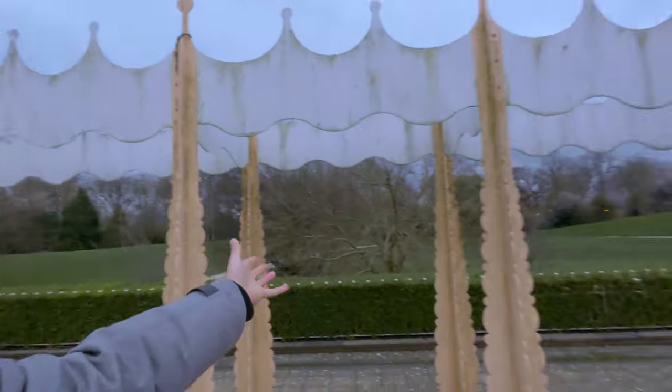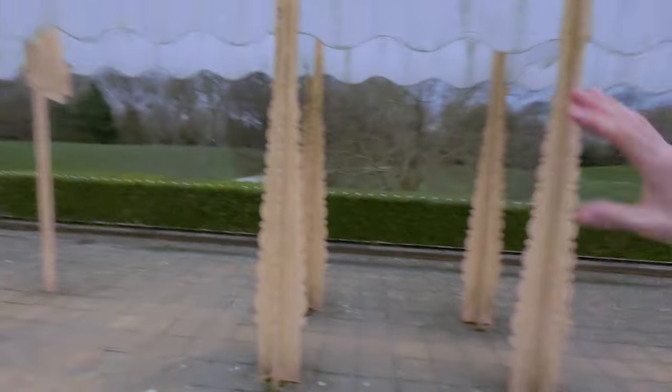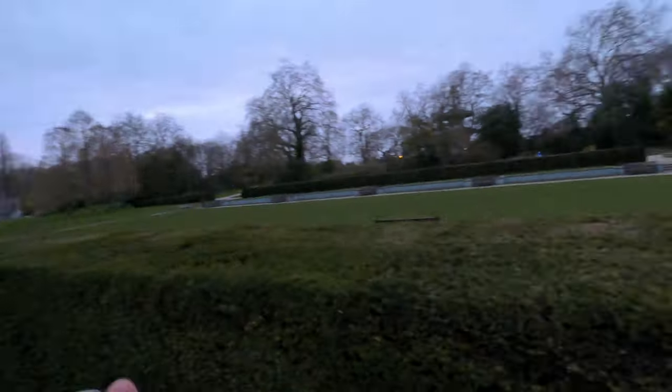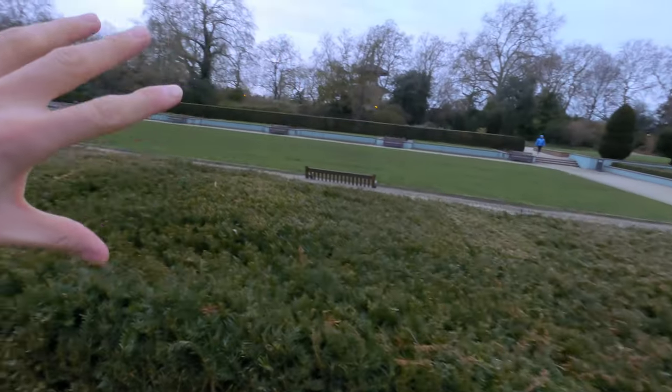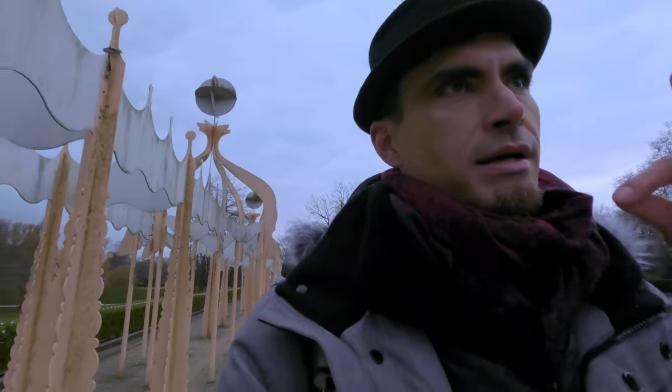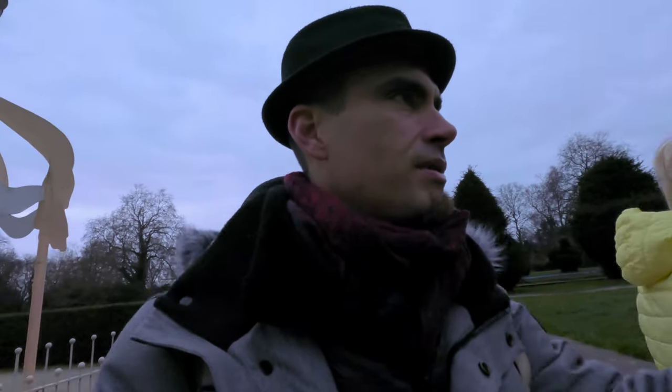We've just stumbled upon these funny looking contraptions, which we believe is to do with a tea terrace. Probably during summer you go get your tea and sit at the tables, drink your tea, admire the sculptured hedges and bushes, and just chill out. I could almost imagine being in the 1900s or 1800s, everybody sitting around in full suits with top hats on, and the women in full dresses — even in the hot sun, with a funny sun umbrella with loads of tassels. Obviously that's just my imagination.